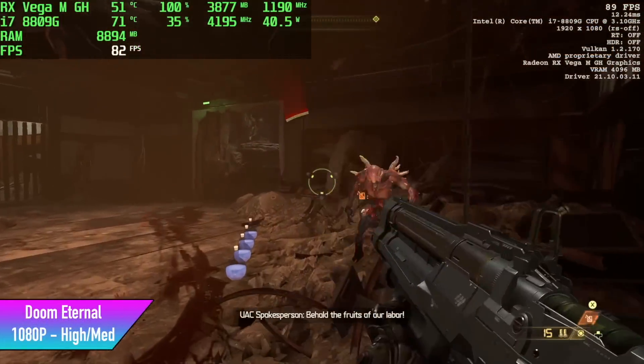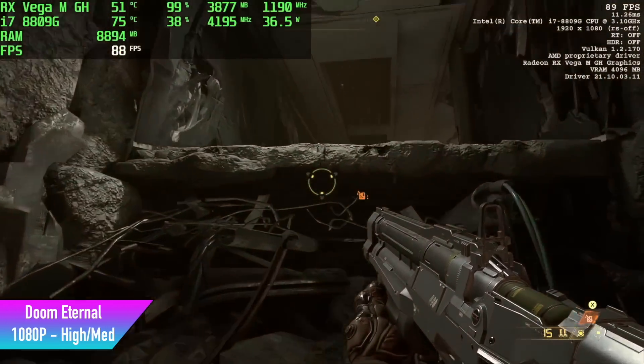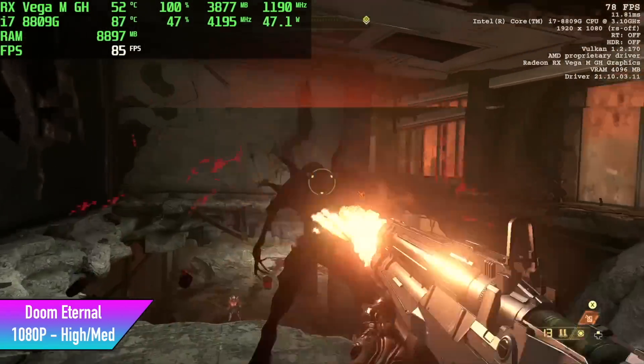Doom Eternal actually did really well here. We got an average of 76 fps with a high/medium setting mix — most settings are at high. We're at 1080p and it's looking great.